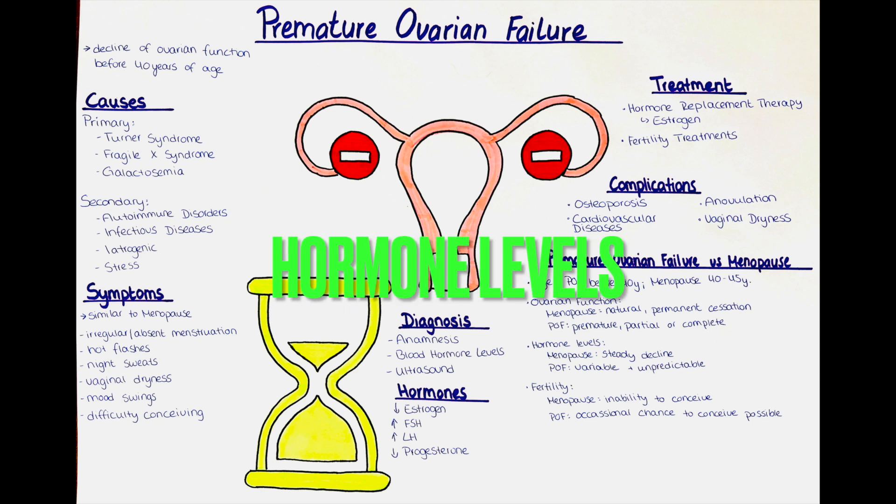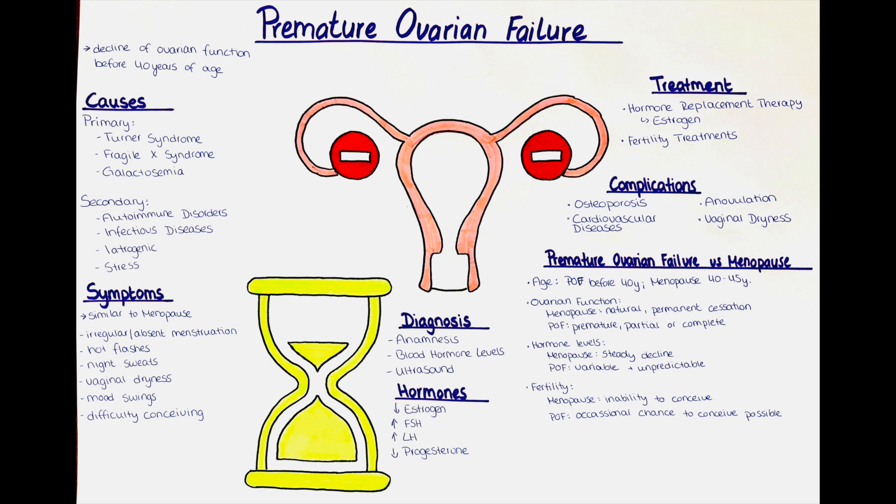How do hormone levels in premature ovarian failure differ from a normal menstrual cycle? In premature ovarian failure there is a decline in ovarian function, leading to changes in hormone levels. Estrogen levels are typically lower compared to women with normal ovarian function. Estrogen is responsible for regulating the menstrual cycle, promoting bone health, and maintaining vaginal lubrication. Follicle-stimulating hormone levels are usually higher; FSH stimulates the growth and development of ovarian follicles containing the eggs. In response to decreased estrogen production, the pituitary gland releases higher levels of FSH in an attempt to stimulate follicle development.